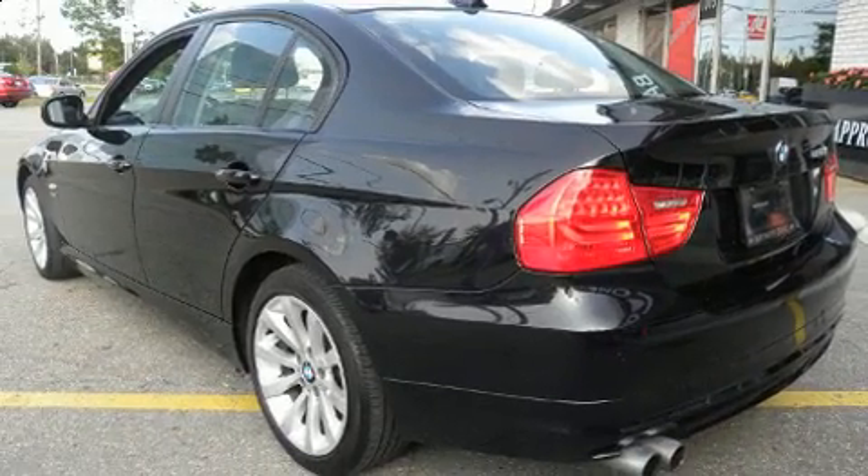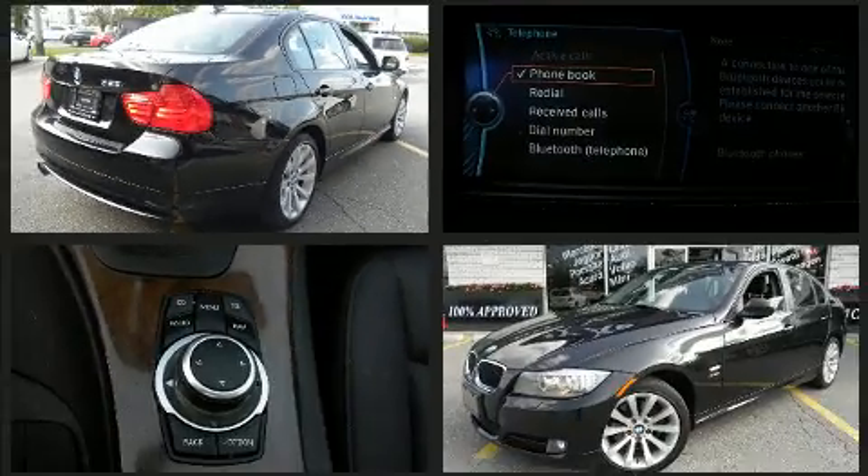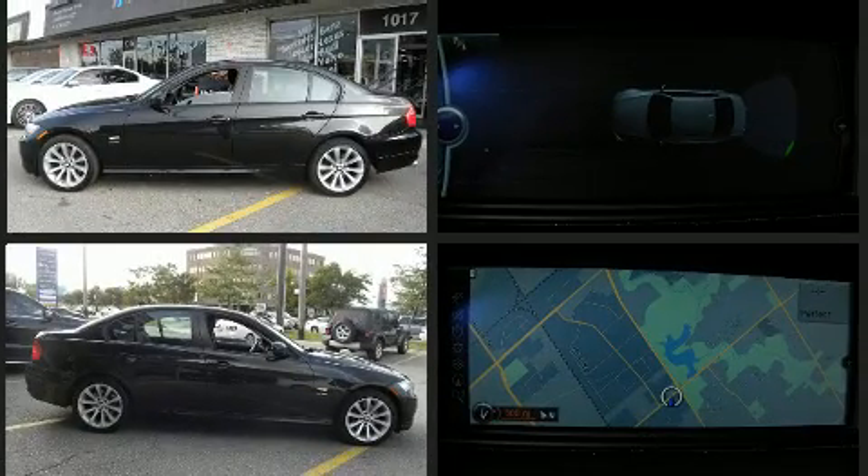All of the premium features expected of a BMW are offered, including variably intermittent wipers, adjustable headrests in all seating positions, power front seats, a trip computer, heated seats, and seat memory.